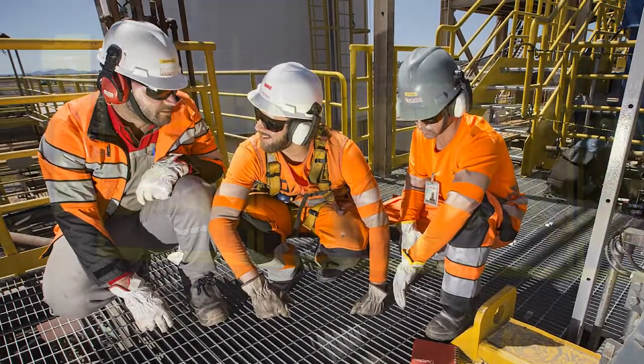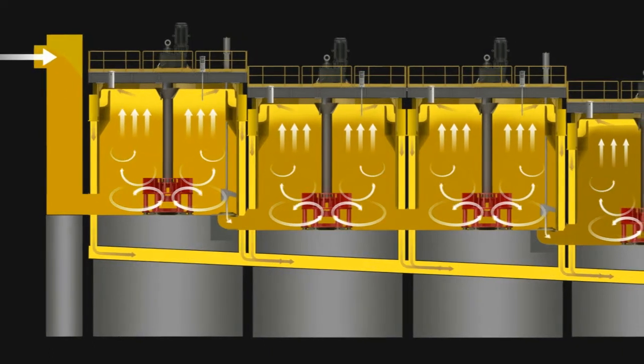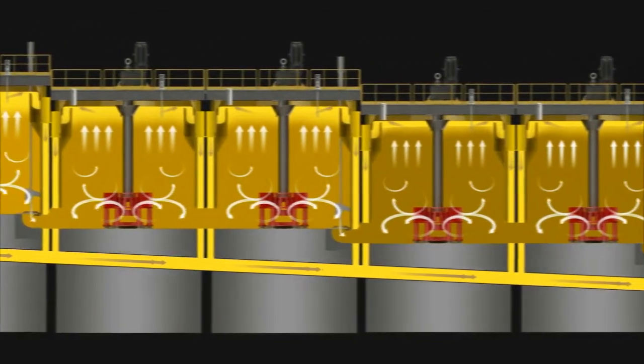An on-site mechanical assessment with advanced laser 3D scanning was implemented by Autotech in cooperation with Yamana to find out all the required technical details for the installation and shutdown planning.